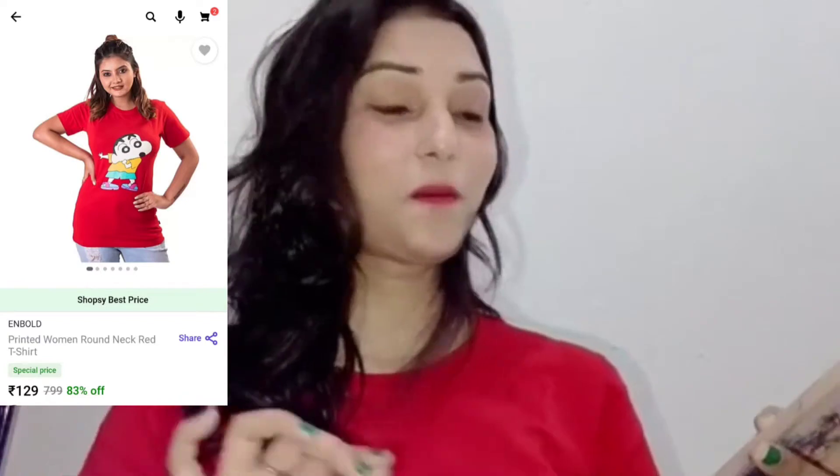So guys, basically the fifth product is a summer t-shirt. You can see this t-shirt I have ordered from Shopsy — it is very beautiful and comfortable, 100% cotton. The t-shirt cost is approximately 129 rupees. If you want to buy comfortable clothing for summer, you can purchase t-shirts from Shopsy.